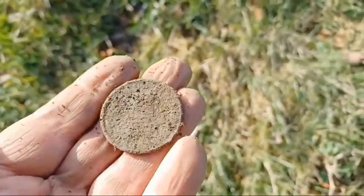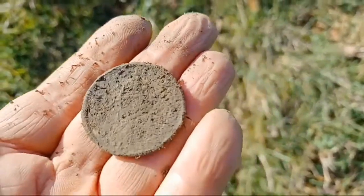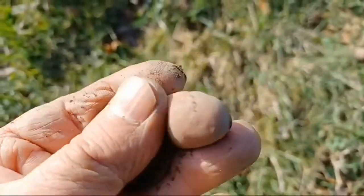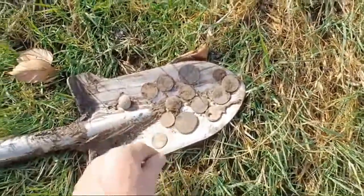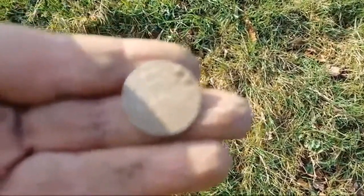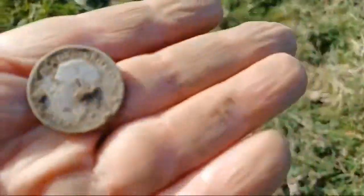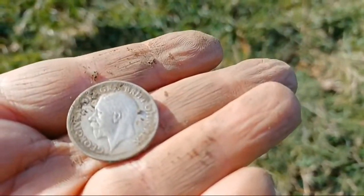It's one of those George III pennies — massive, absolutely massive things. Found one the other day with the Equinox 900 and I've got one with the Manticore. So we've got a load of stuff, another pound coin for the bank, and this is my silver — a shilling, George the Fifth. So that's what we've got so far. Going to crack on.